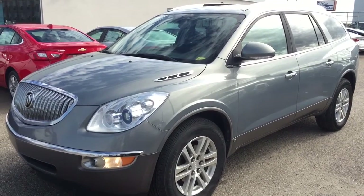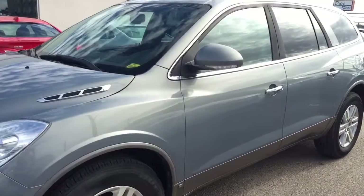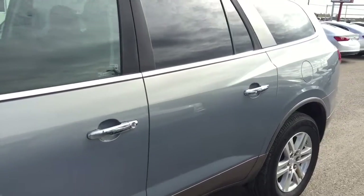Welcome to Davis Chevrolet. This is a pre-owned 2008 Buick Enclave in the color silver.